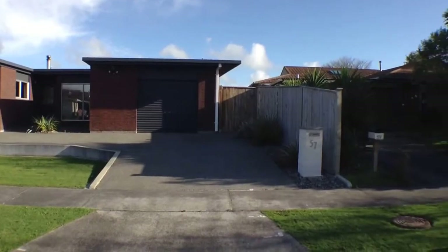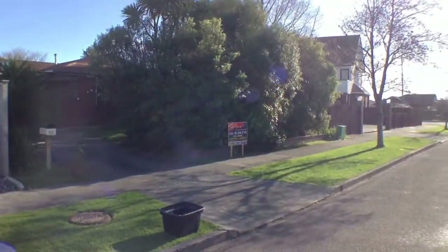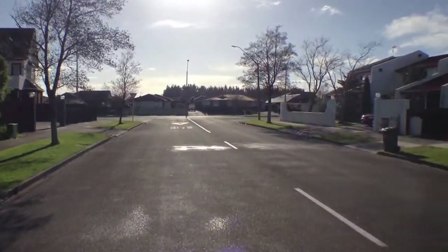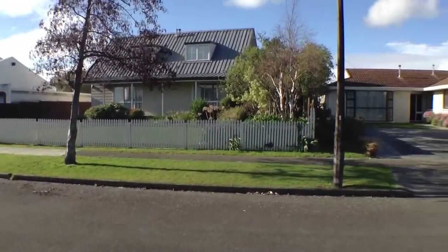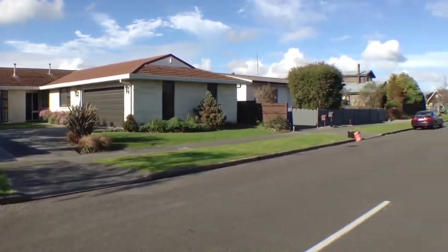I'll just show you a little bit around the street. They are very well presented properties and quite a sought after location. We are in Rennie Ave, just down the road from St Peter's College — in fact they are in the same street. As you can see, very well presented homes, lovely area to live in.